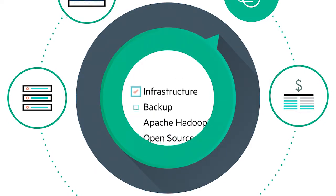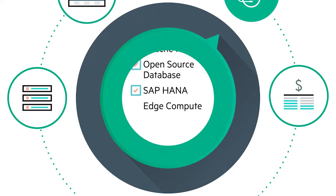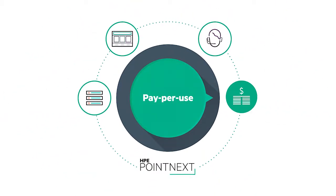For things like infrastructure, backup, Apache Hadoop, open source database, SAP HANA and edge compute. Best of all, HPE GreenLake lets you pay for what you use when you use it.